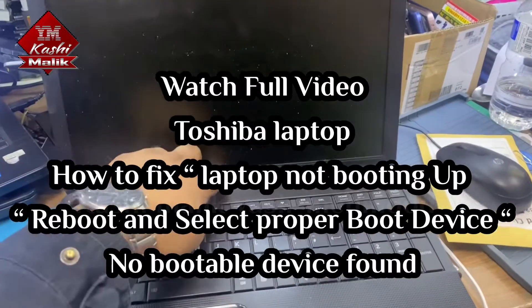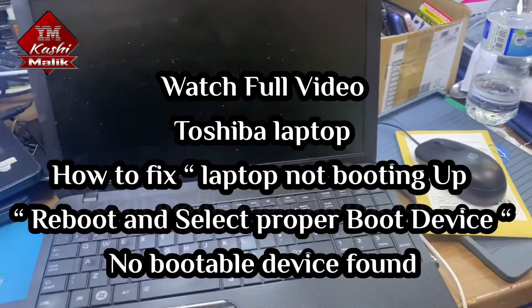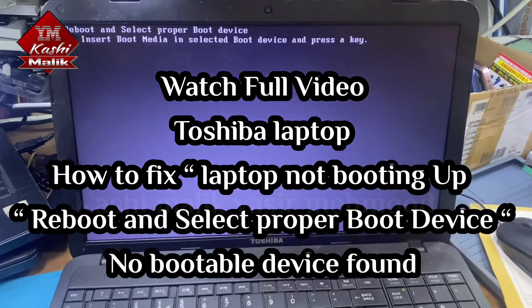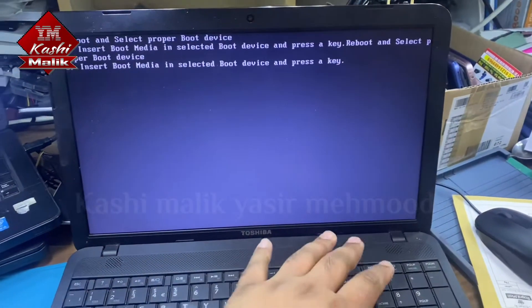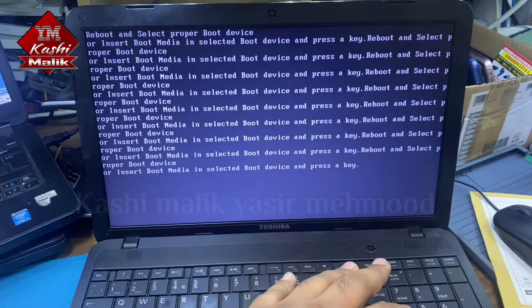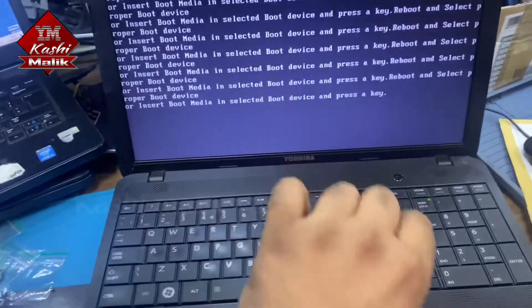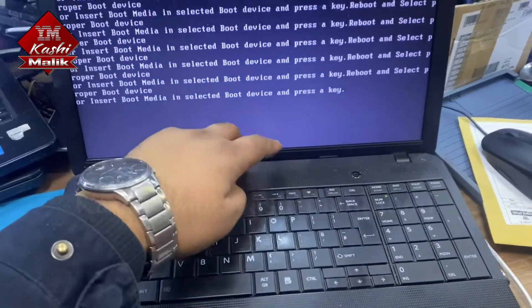Today we have this Toshiba laptop and when you turn it on it says 'reboot and select proper boot device.' Most likely it's a problem with the hard drive — either it's not connected or the hard drive is corrupted.